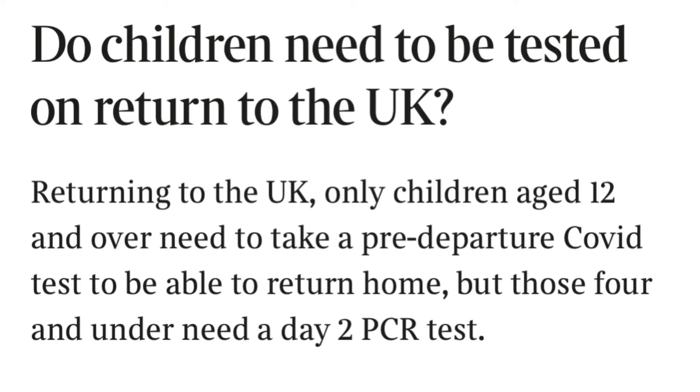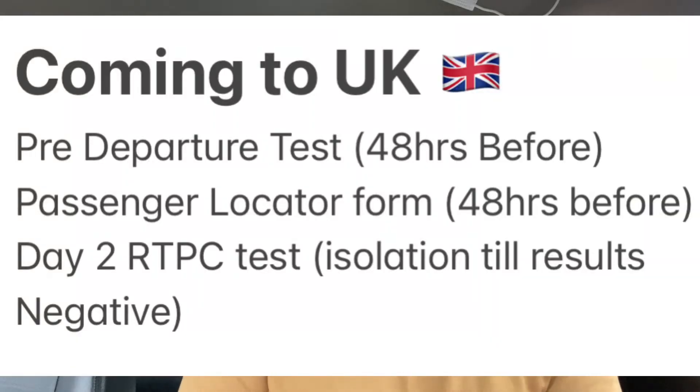Children under 12 — so up to age 12, like a 10 or 11 year old — do not have to do the pre-departure test. Over 12, yes, you do have to do it. That's another important thing to note.